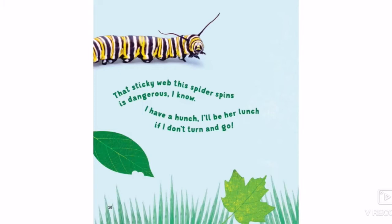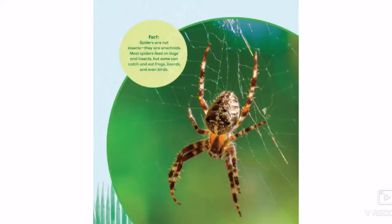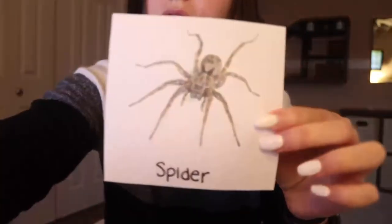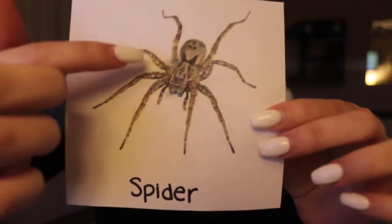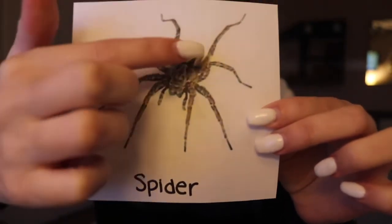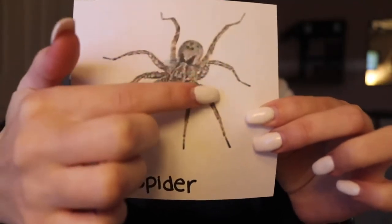That sticky web that spider spins is dangerous, I know. I have a hunch I'll be her lunch if I don't turn and go. So now we just saw a picture of a spider, and I have a picture of a spider here so we can count its legs — one, two, three, four, five, six, seven, eight. Our spider has eight legs which means it is not an insect, because insects have six legs and our spider has eight.